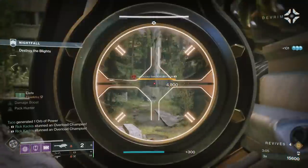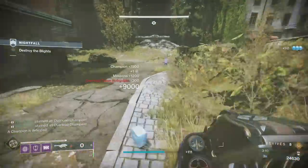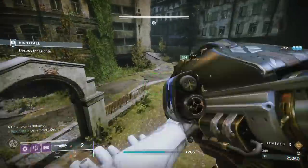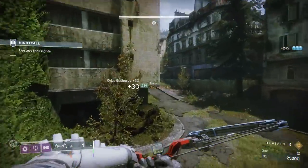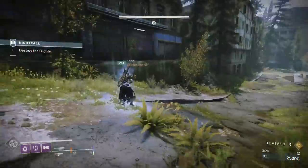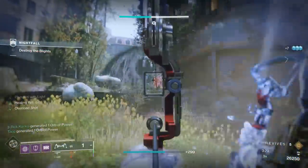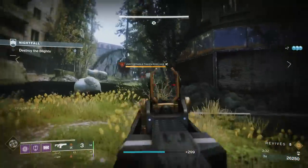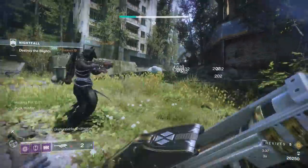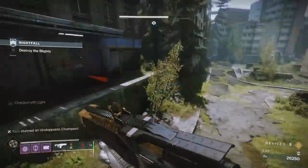Alright, today we're going to be showcasing the rarest currently available weapon in all of Destiny 2. The number I most commonly hear for the drop rate is 0.2%. That figure is in a little bit of contention, but what's not in contention is that this weapon has a significantly lower chance to get than really any other weapon in Destiny 2. Even raid exotics have an escalating chance to get them as you continue to complete those raids — this does not. But not only was I able to get it, I got the god roll. So that's what we're talking about in today's video, and so let's get started.